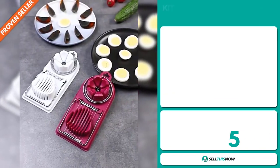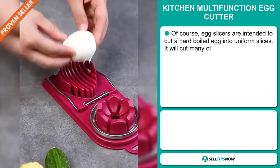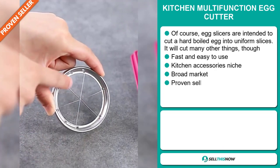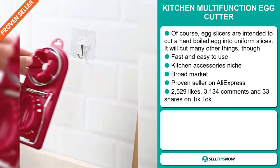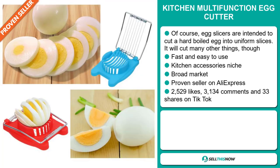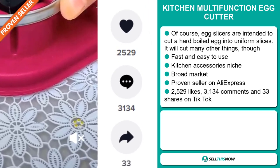Our next product is the Kitchen Multi-Function Egg Cutter. Egg slicers are intended to cut a hard-boiled egg into uniform slices, but this will cut many other things too. It's fast and easy to use, and it falls under the kitchen accessory niche market. We also think it has a broad market base, and it's a proven seller on AliExpress with many, many orders. The TikTok ad has 2,529 likes, 3,134 comments, and 33 shares.